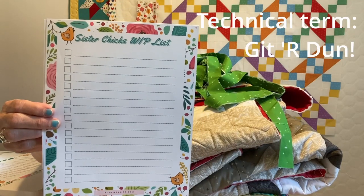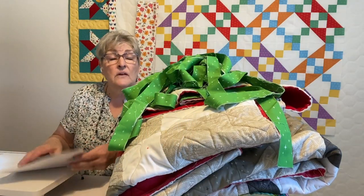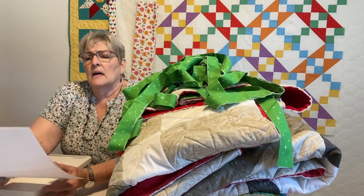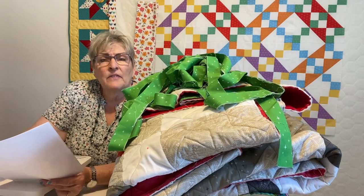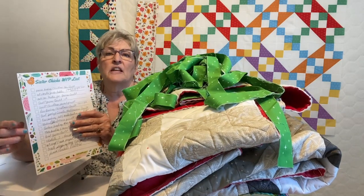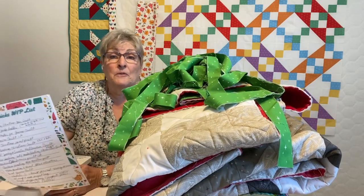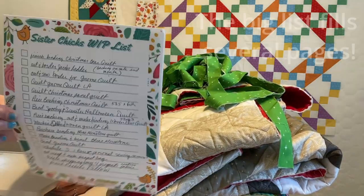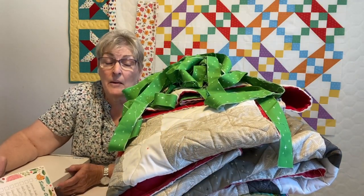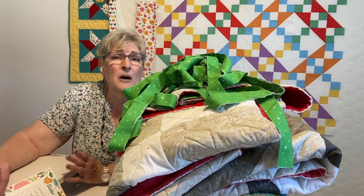Writing things down is so important. Nowadays if I don't put something on my calendar and write it down, I'll miss it. I listen to a lot of successful people, and they always write things down. I made a cute fancy list because I like cute and fancy, and I filled it up with my WIPs. It is full. And some of them I've been hanging onto for two, maybe three years — I'm not proud of it.